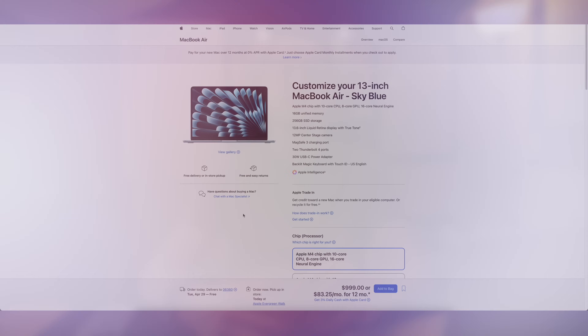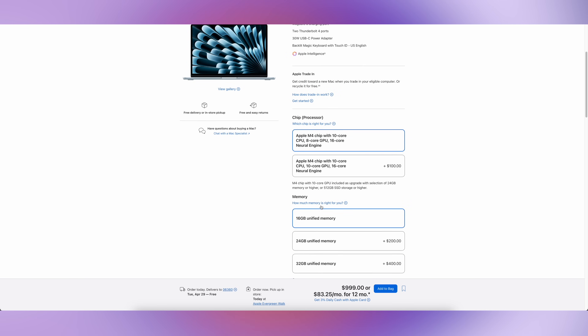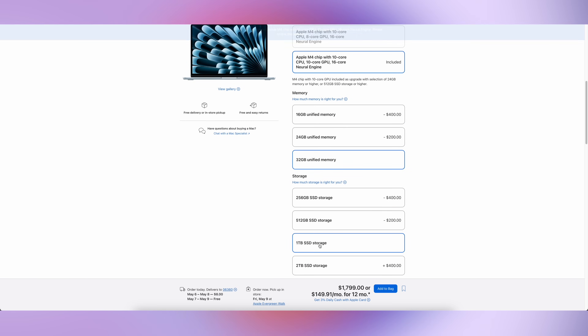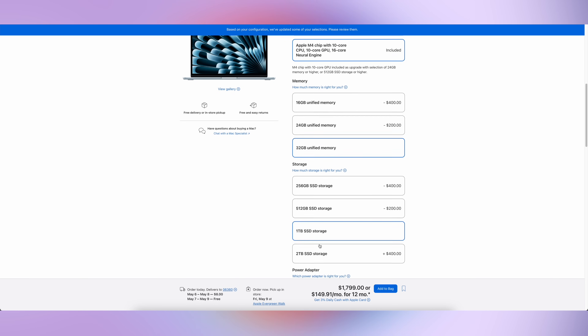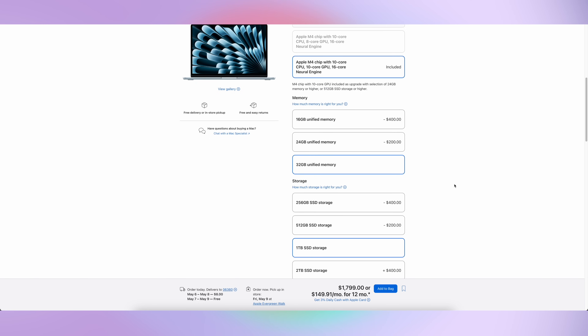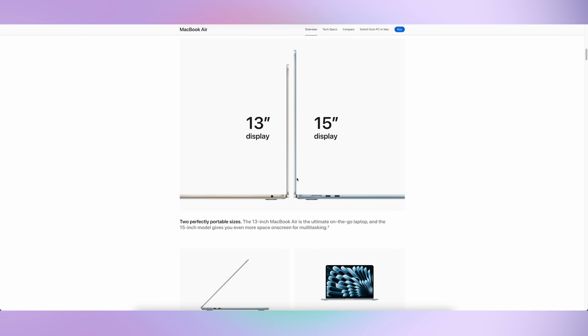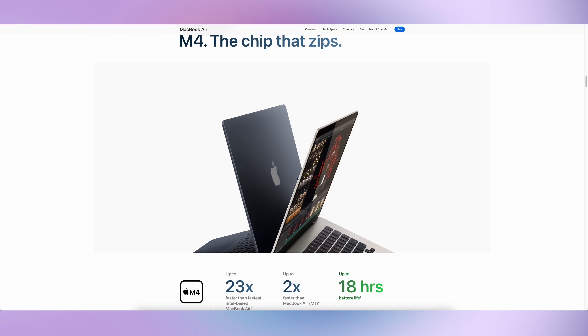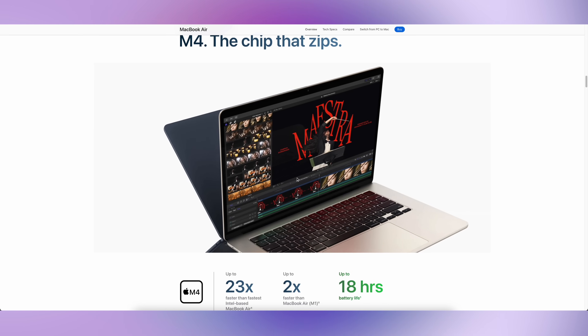Not everybody's going to have the budget for the MacBook Pro, so what are some other options to consider? The M4 MacBook Air is a great option. At its base price it leaves a lot to be desired in terms of RAM and storage, but if you upgrade the RAM to 32GB and the storage to 1TB, it's still cheaper than a MacBook Pro — the price goes up to about $1,800 — and you have a great overall laptop that will last you a really long time.